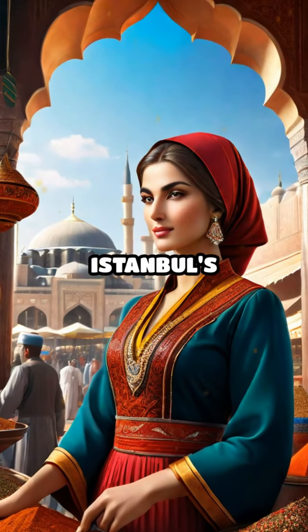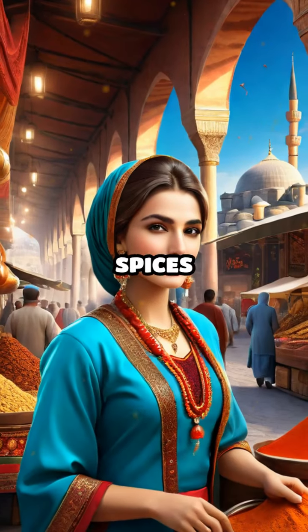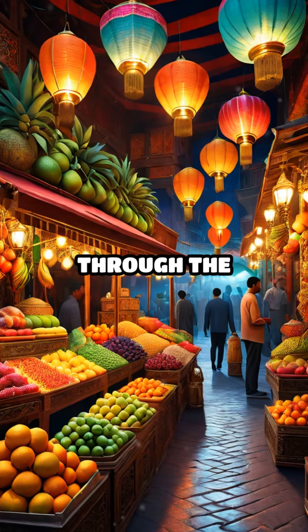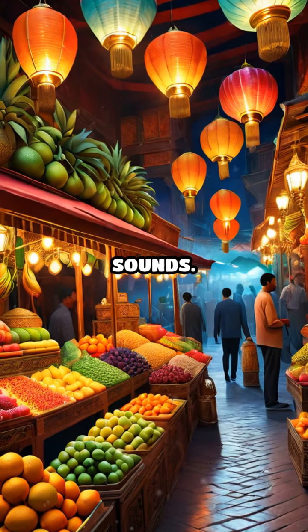Step into the bustling heart of Istanbul's Grand Bazaar, where the air is thick with the aroma of exotic spices and the lively chatter of vendors. As you wander through the labyrinthine alleys, you'll be greeted by a kaleidoscope of colors and sounds.